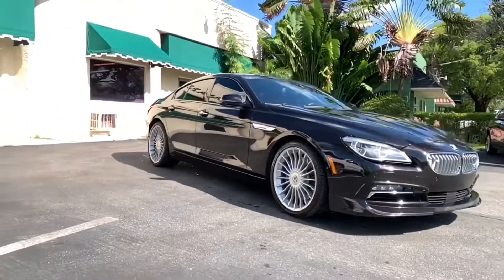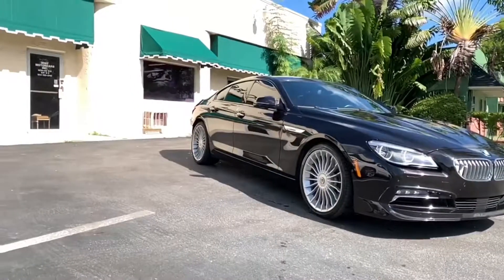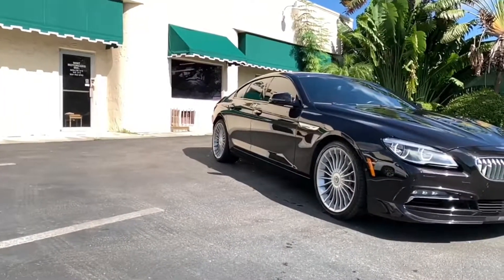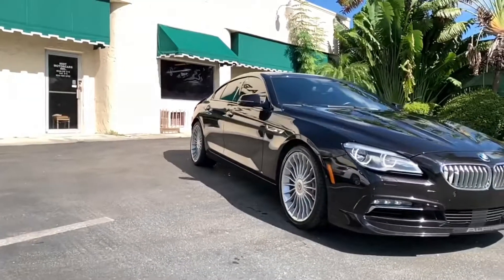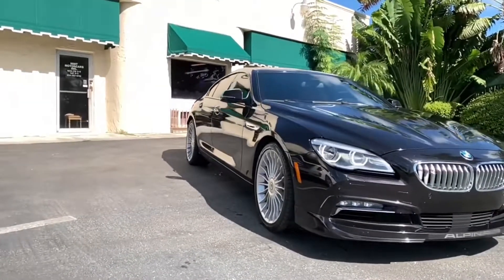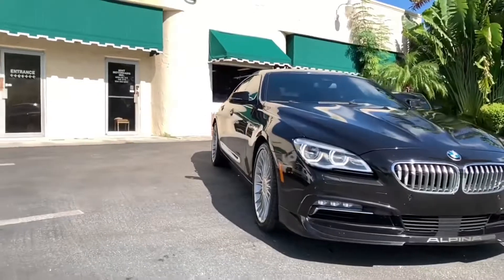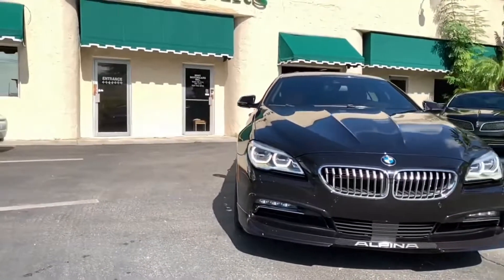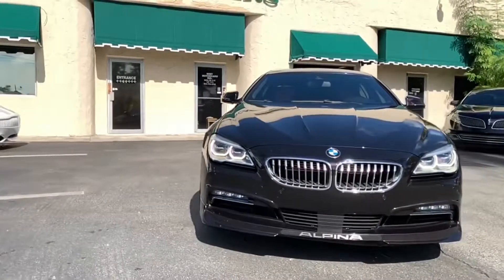It moves along smoothly, and when needed, extremely swiftly — its 0-60 in 3.3 seconds is swift enough, powered by the 600 horsepower, 590 foot-pounds of torque, 4.4-liter V8, dual overhead cam, 32-valve, twin-turbo power plant.